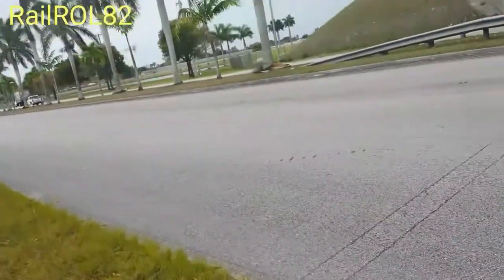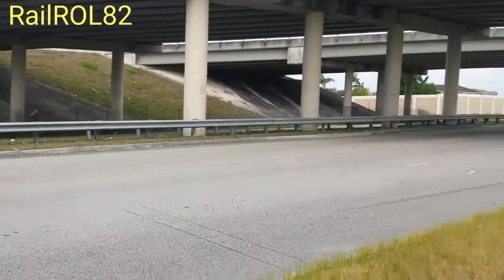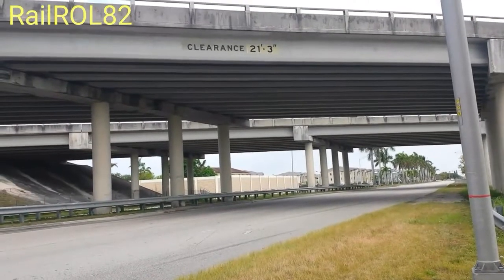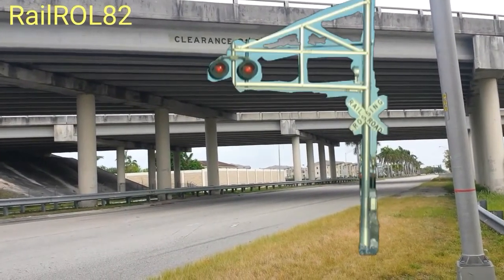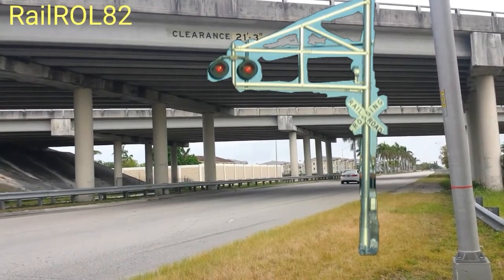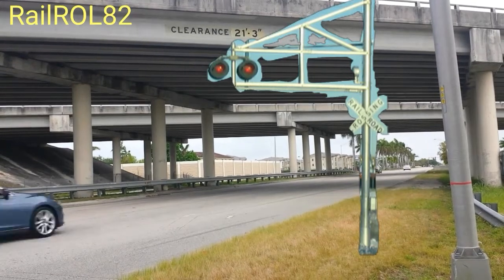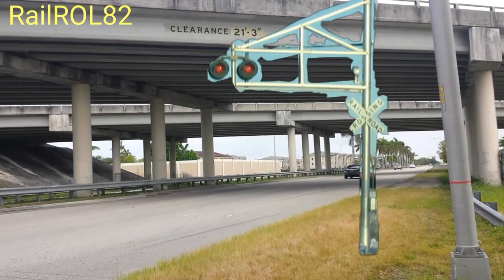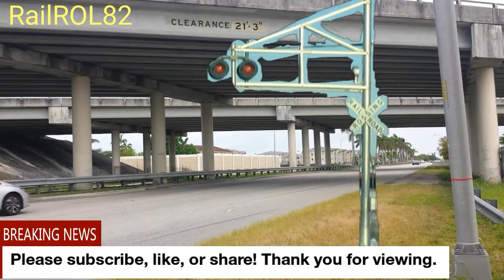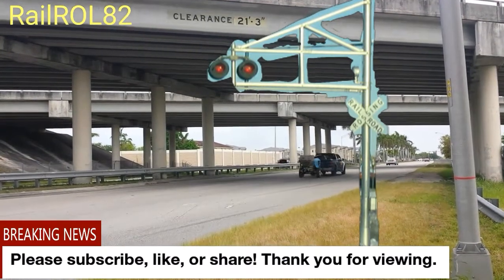Okay guys, crossing coming up — get situated here. That's what the crossing used to look like — it was an old-style cantilever. All right guys, thank you very much for viewing. Please subscribe, like, or share. Keep having a good one.